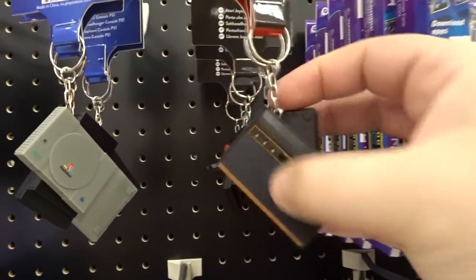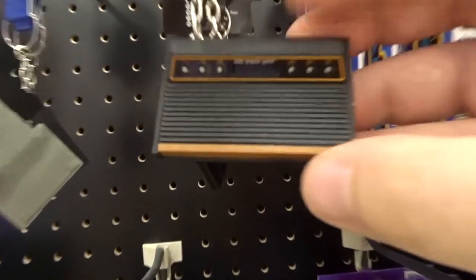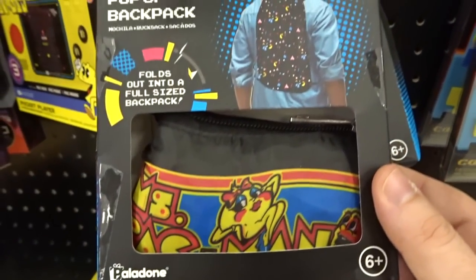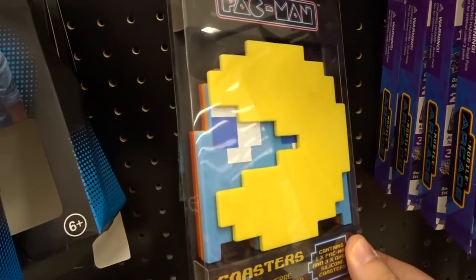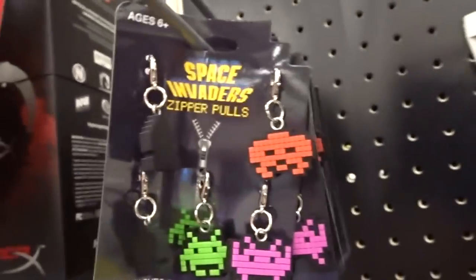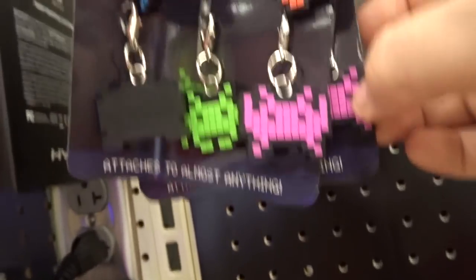Now we're getting into it. How about these keychains? Here's an Atari one — this is really cool, it's just like the old Atari. Mini Atari keychain. PlayStation — I don't think those buttons look right though. That's weird. Atari controller keychain. There's a PlayStation 2. Pac-Man pop-up backpack. Pac-Man coasters. Pins — these are kind of new. People are into the pins. Got some Pac-Man ones and Space Invader pins. And a whole bunch of zipper pulls — you attach it to your zipper. I guess that's a thing.